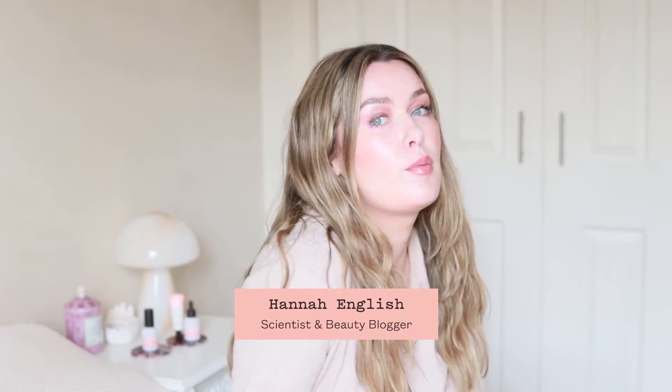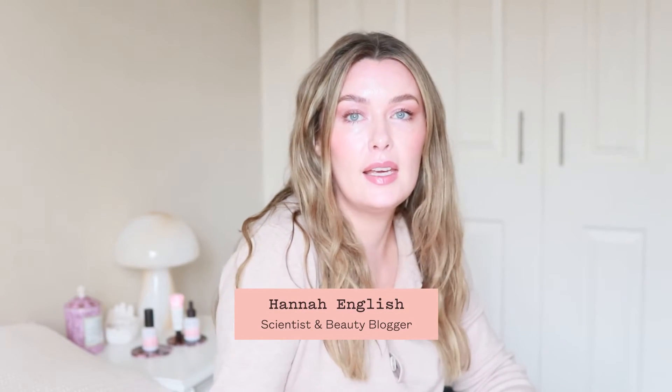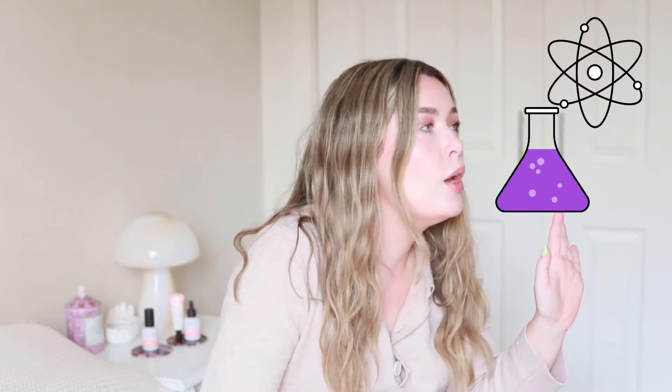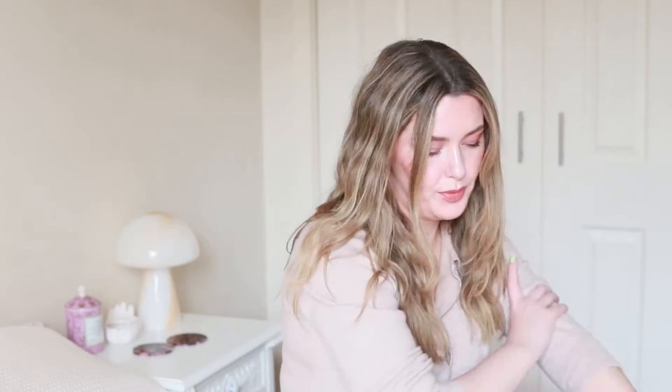Hi, I am Hannah English. I am a pharmaceutical scientist and beauty blogger, so I'm here to talk to you about skincare — but with science. Don't worry, it won't be like science class; it'll be cool.